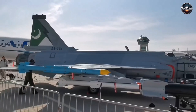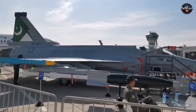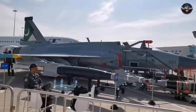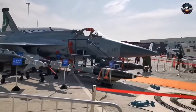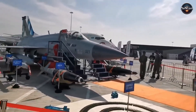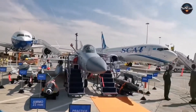The aircraft rested with the confidence of a machine that had been shaped by continuous frontline use, real lessons from diverse operations, and a technical culture that valued incremental improvements supported by data. The display team arranged the complete weapons set beneath the aircraft so visitors could study the choices that defined Pakistan's approach to modern air combat.